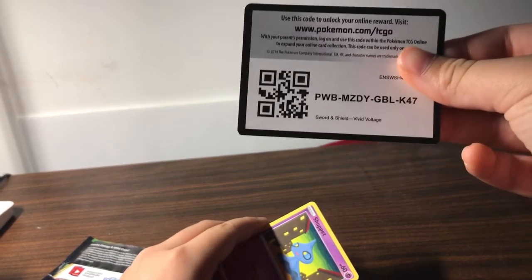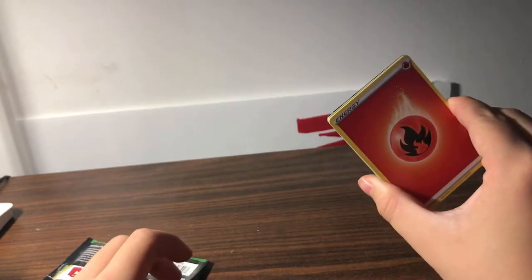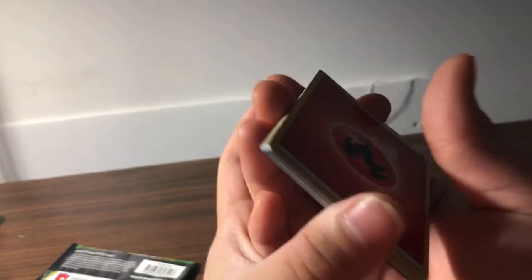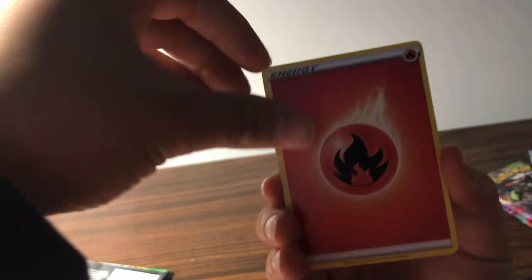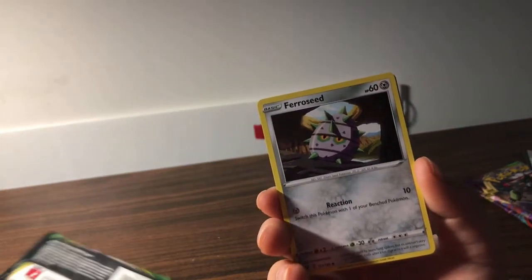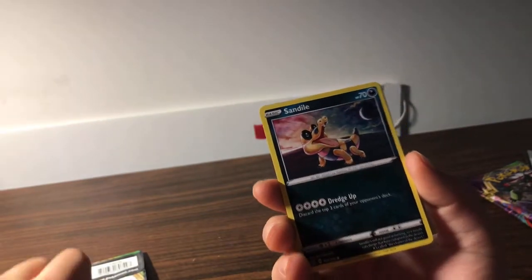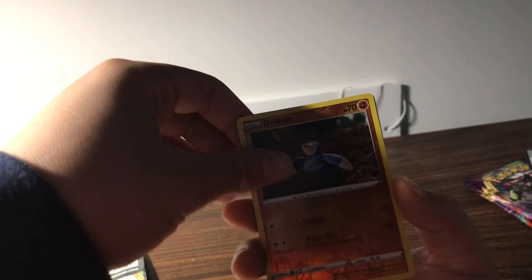Here's a code card for you guys. I'm gonna guess fire energy — let's go! We got fire energy, stone energy, electric, electric, Kakuna, Shuppet, Ferroseed. Getting hype boys. Joltik — see that's cool artwork. Sandile, Drilbur. Oh no no way, no way bro — my first pack full art chunky Pikachu VMAX! No way! Oh my god bro!